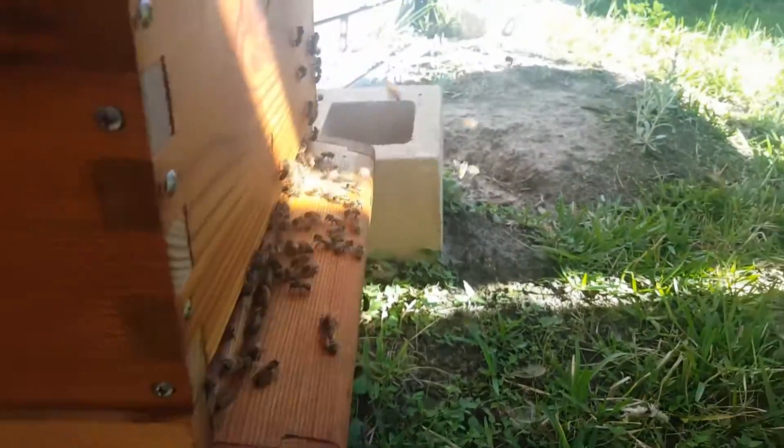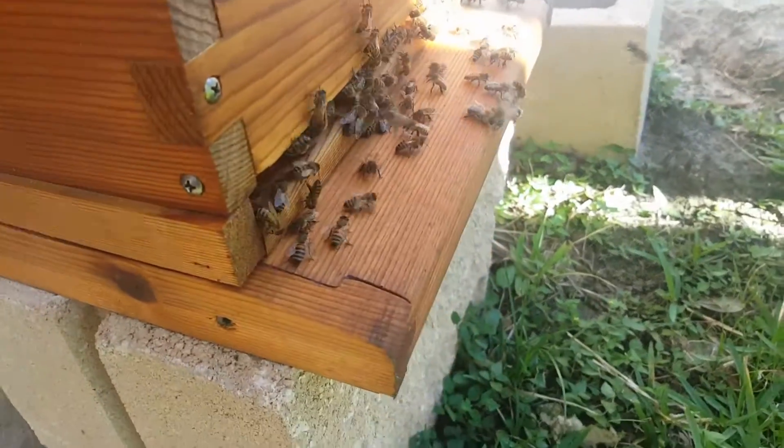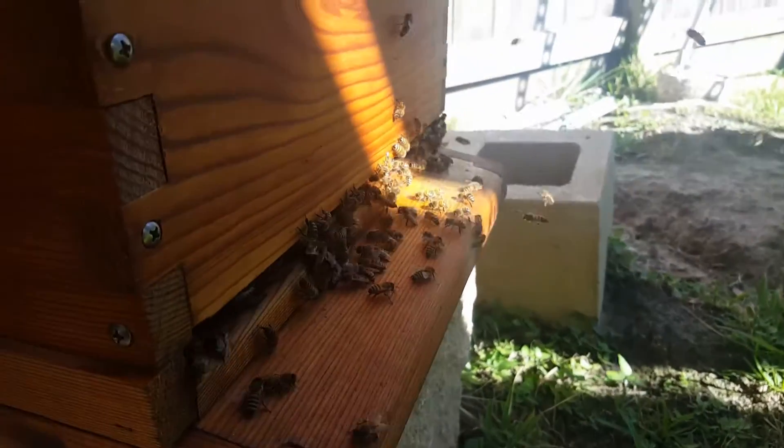Even more activity going on here. Take a look down there — you can hear them even buzzing. Take a look in here, we'll see how much honey is starting to develop.